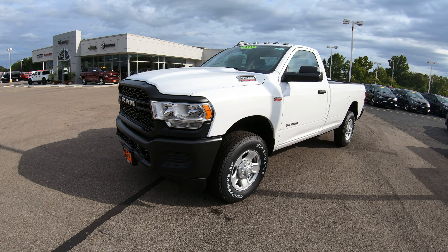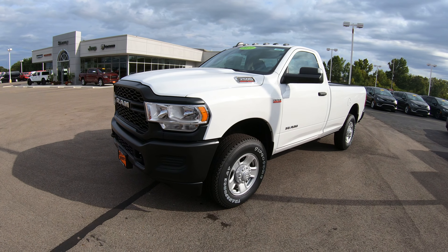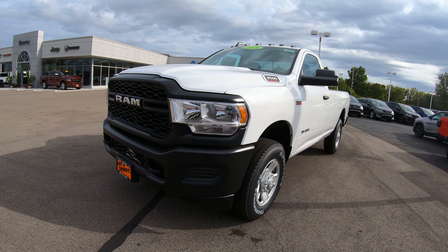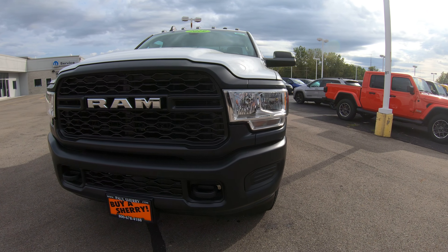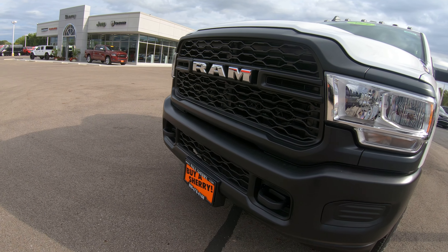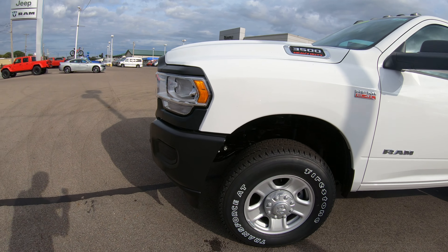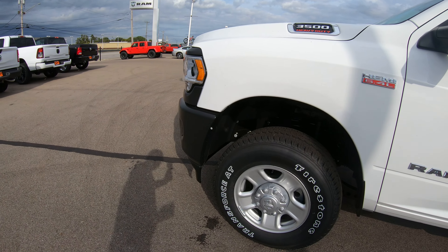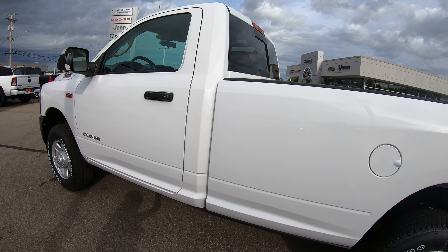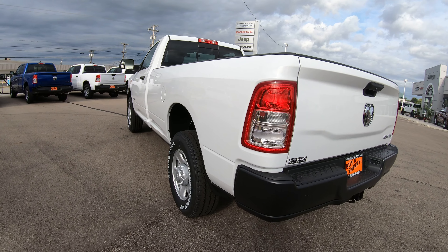...Dodge Ram 3500 heavy duty regular cab, four-wheel drive, 6.4 liter Hemi motor. The front bumper and front grille are blacked out on this specific unit, and it does come with a steel front bumper, so you'll have plenty of protection up front. It has a very nice set of alloy rims, is white in color, and features a long bed — an eight-foot bed — which is a great feature for a work truck.